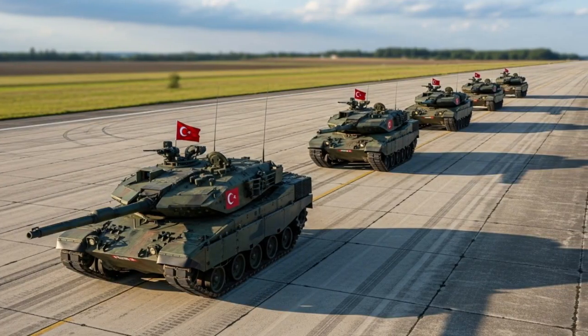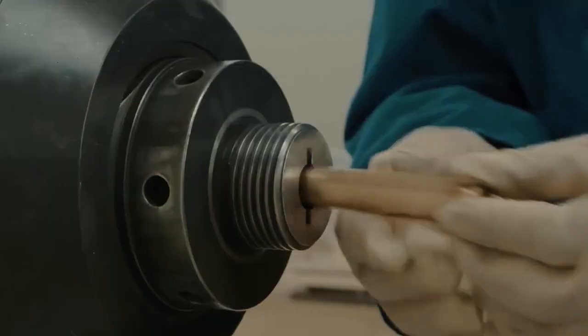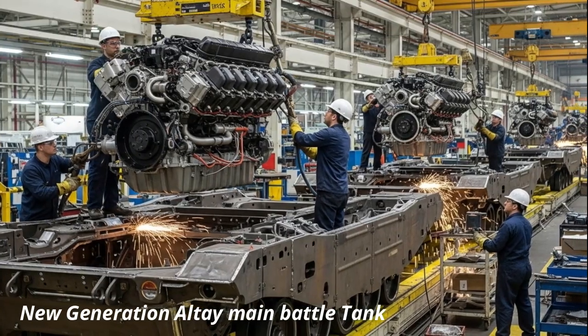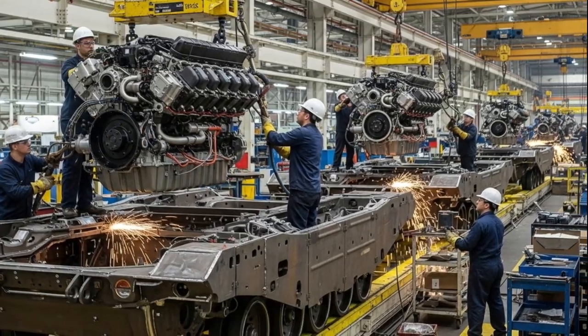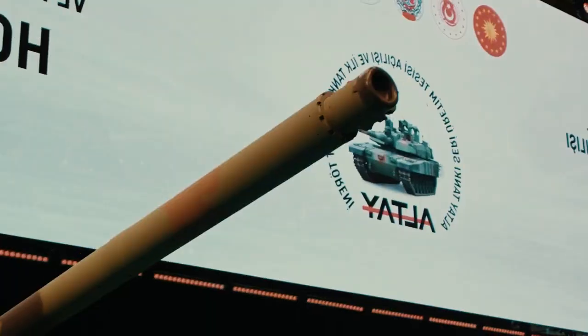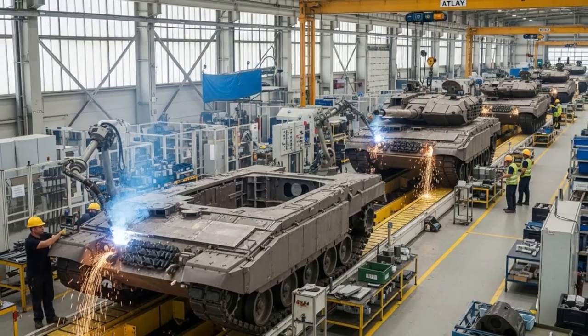In a monumental step for its defense industry, Turkey officially began mass production of the new generation Altai main battle tank, marking a new era in the country's efforts to achieve full military self-sufficiency. This represents more than just an addition to the Turkish Armed Forces' armored fleet — it also underscores Turkey's emergence as one of the world's leading developers of advanced defense technology.